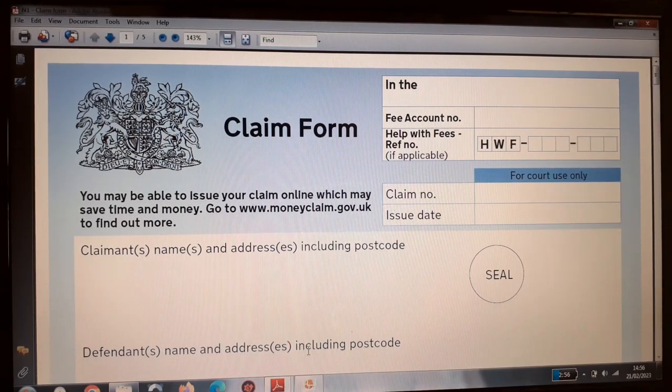For money claims less than £10,000, you the claimant will present your case and arguments as to why you are owed that money. The court will receive your documents and inform the defendant of your claim. The defendant can also make their counterclaim, and then with the information presented to the court, a judgment will be made — whether in your favour or in the other party's favour.